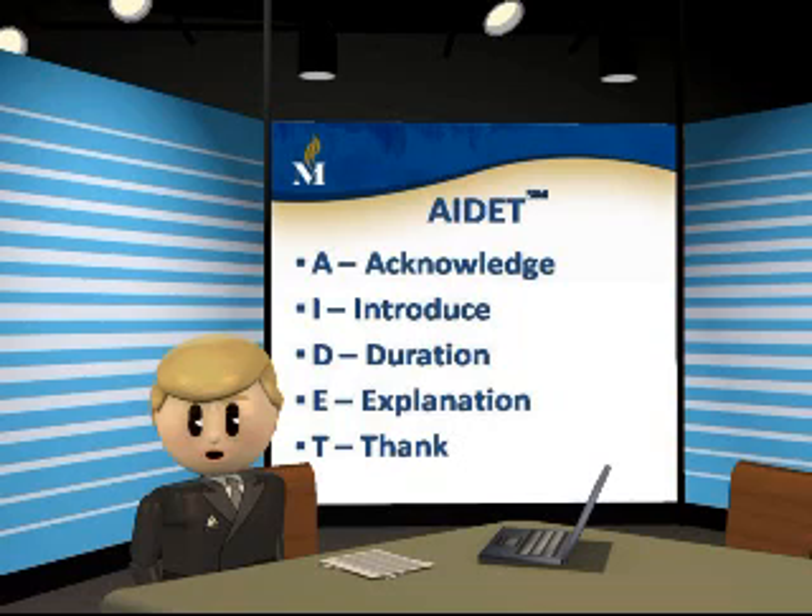Now I'd like to show you a brief video demonstrating the appropriate and effective application of the AIDIT principles. Let's watch together.